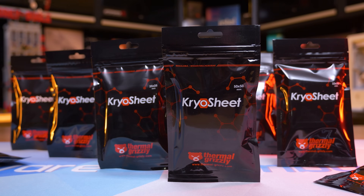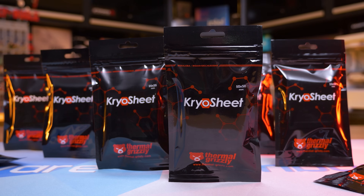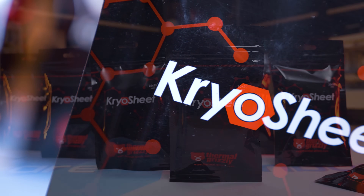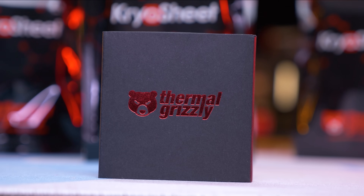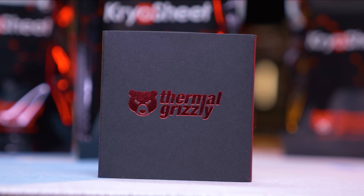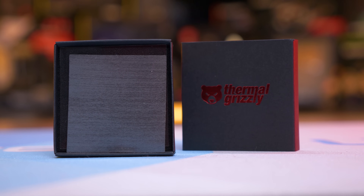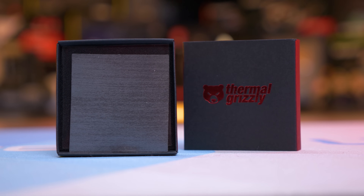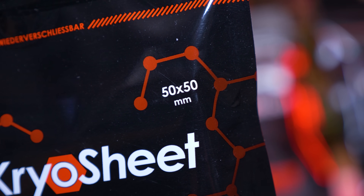Today's sponsor spot is brought to you by Thermal Grizzly and their Cryosheet graphene thermal pads, which are an excellent alternative to thermal pastes. They offer very high thermal conductivity with no liquid components, so they can't dry out and therefore don't degrade over time like pastes and even liquid metals. Cryosheet is very easy to use, extremely durable, and is available in a range of sizes to suit most applications.